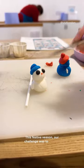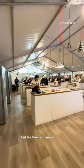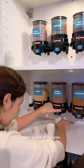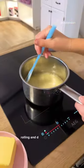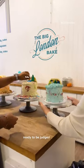This festive season, our challenge was to take on this impressive-looking igloo cake, but the theme changes each month. We got to pick all of our own flavours and got whisking, rolling and drizzling to create our very own masterpiece, ready to be judged by our head baker.